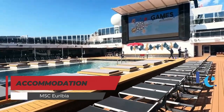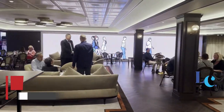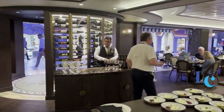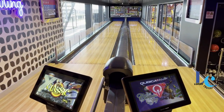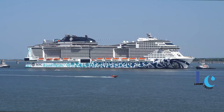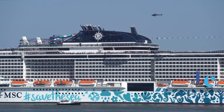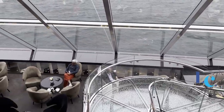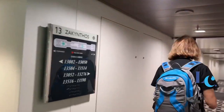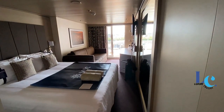MSC Uribia, which will cruise Northern Europe through late 2024, is designed for affordable family fun, offering plenty to keep kids and teens occupied. There are complimentary kids clubs, a sportsplex for court games, and an arcade area for virtual reality fun. Measuring 184,011 gross tons and 1,085 feet in length, Uribia features 2,419 staterooms and can carry up to 6,334 guests, who will find many new and innovative features onboard the elegant ship.